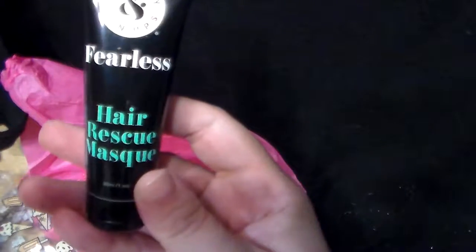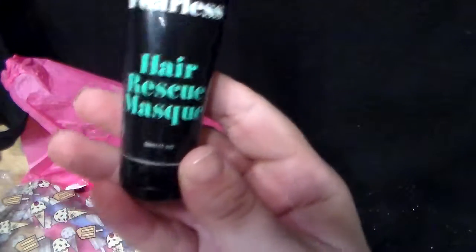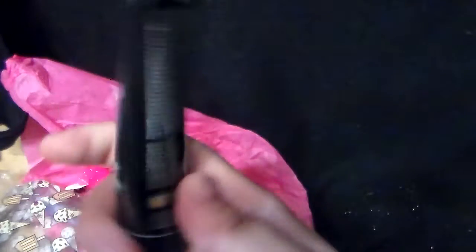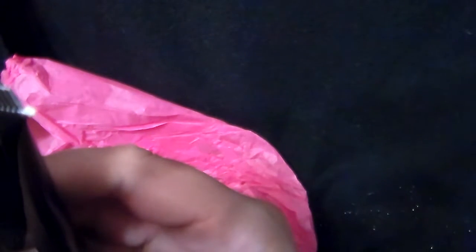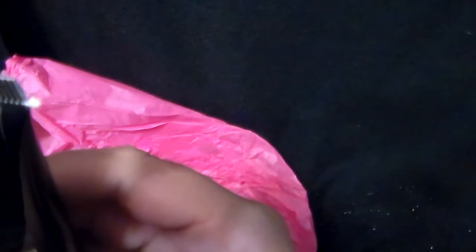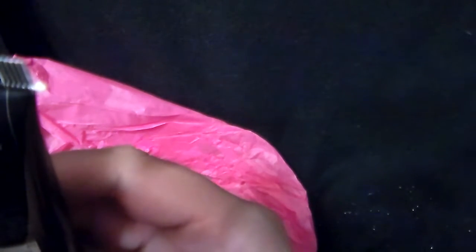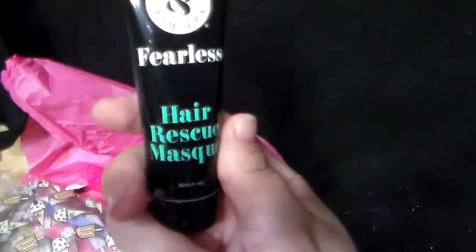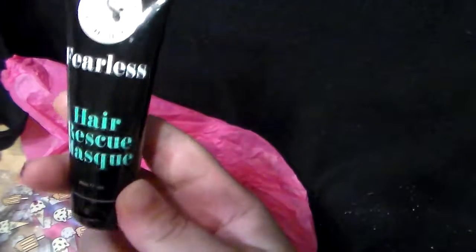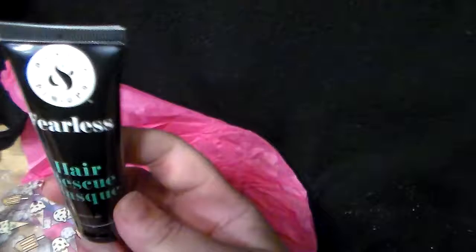And this is Beauty Pinup's Fearless Hair Rescue Mask. An intense corrective hair mask that helps rescue hair from thermal and chemical damage, free of sulfates. Apply evenly to freshly shampooed, towel-dried hair, relax for five minutes, and rinse and style as usual. This is a decent size — it's only 30 milliliters, so it's one ounce. I have very long, thick, kinky, curly Shirley Temple hair, so I don't know how long this will last, but I will definitely try it.